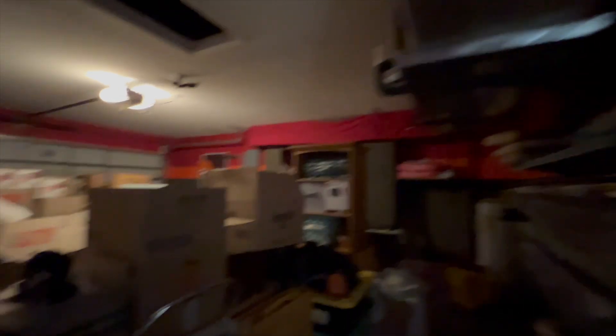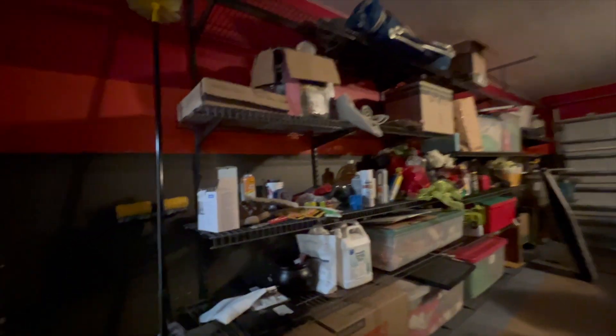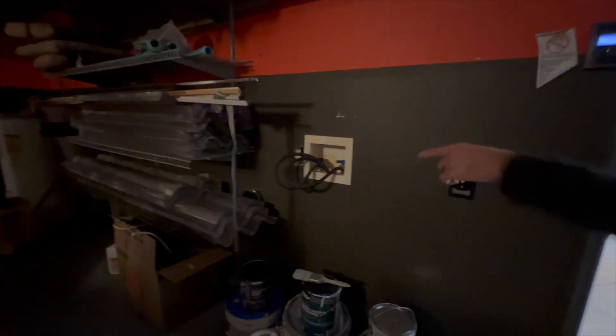Here's the garage — they've got some cabinets on the back and shelving. They have washer and dryer hookups out here too, though they probably moved the laundry into the house. The air handler is out here as well.